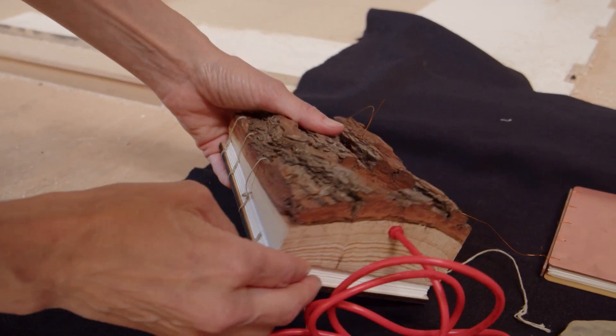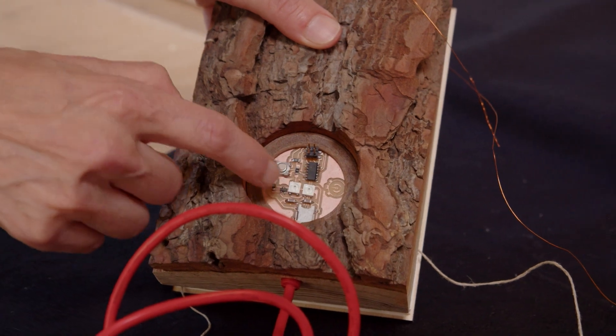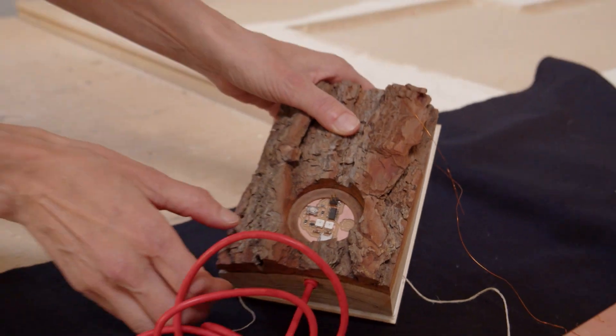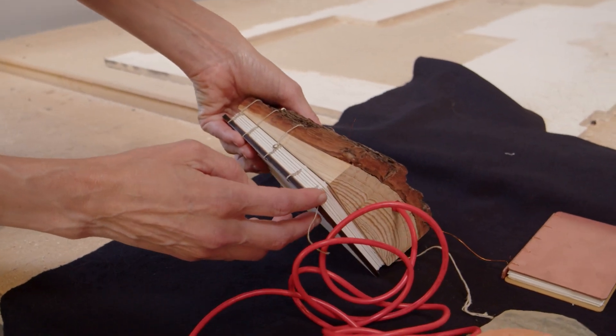I find electronics really beautiful, and these are two NeoPixels that light and they're programmed to give you the different exercises. It's found in a technique called Coptic.